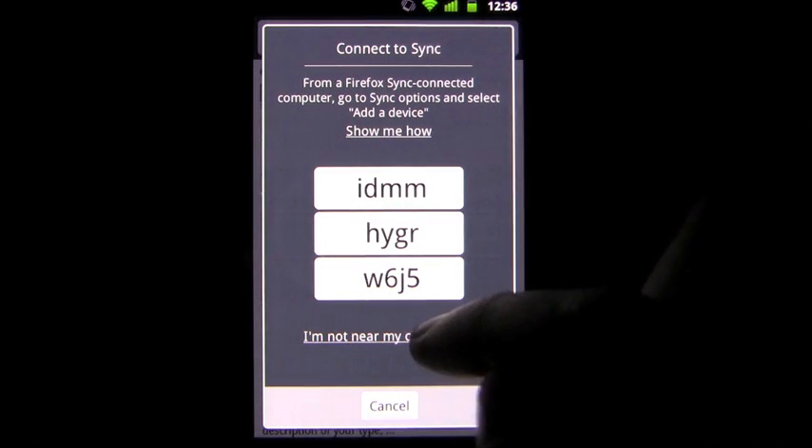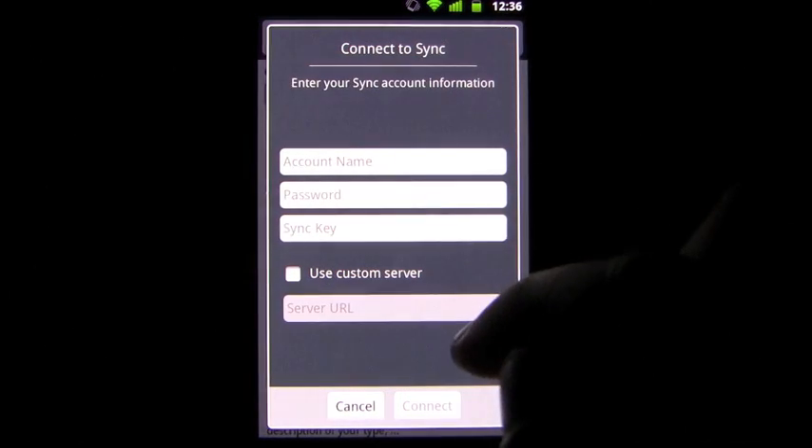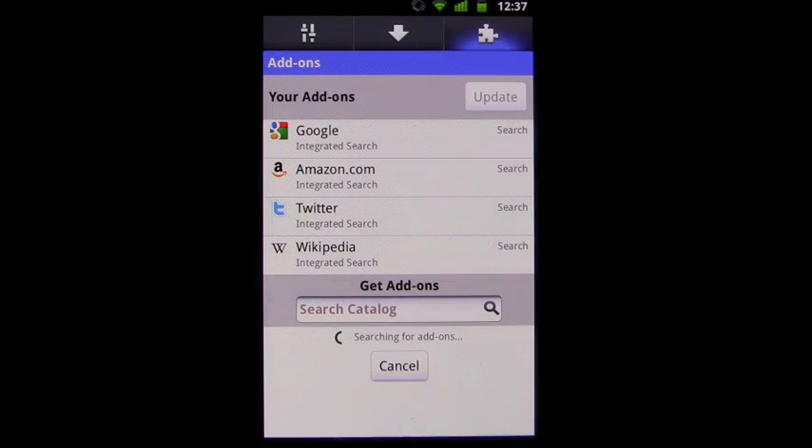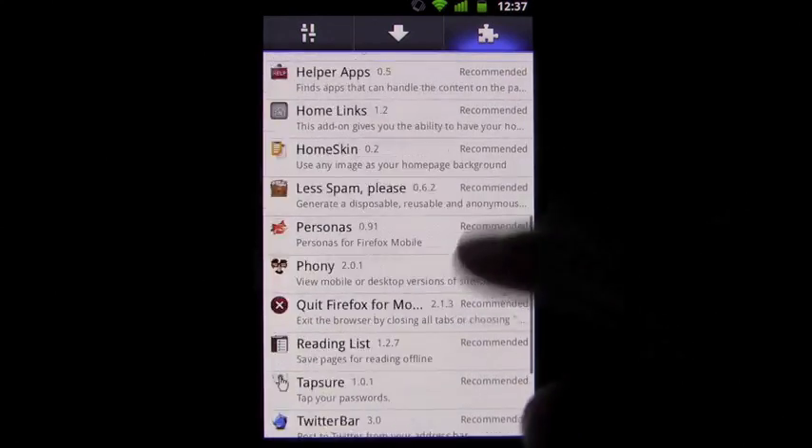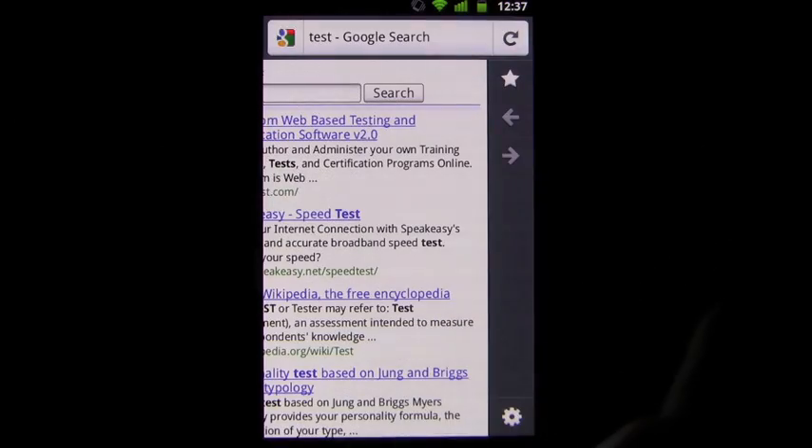The app also comes with Firefox Sync which, when enabled, will sync over your saved passwords, history, open tabs, and bookmarks without any extra fuss.